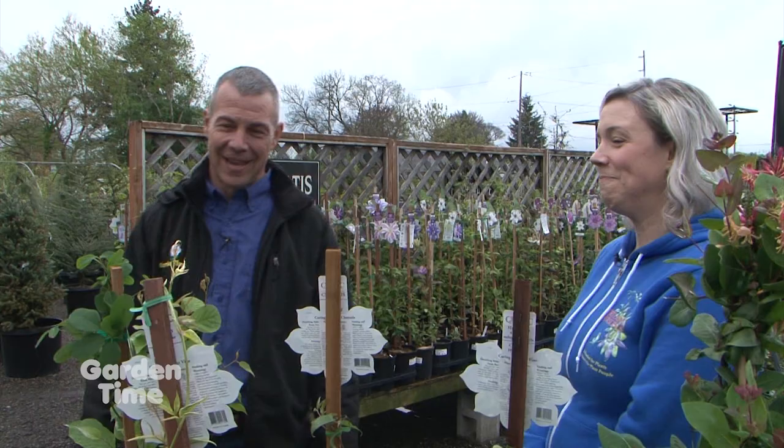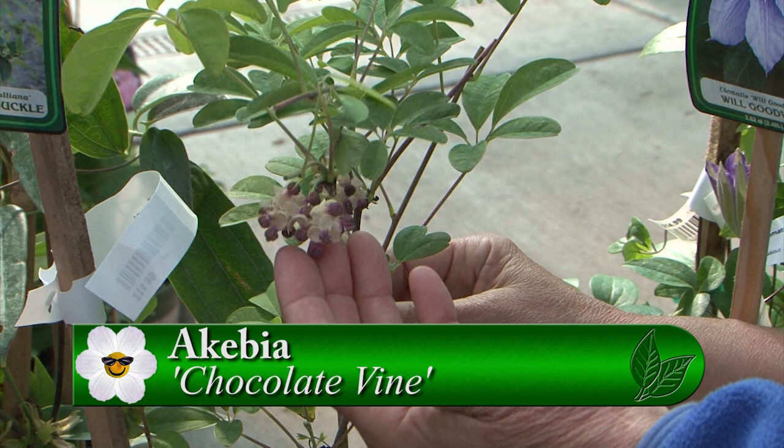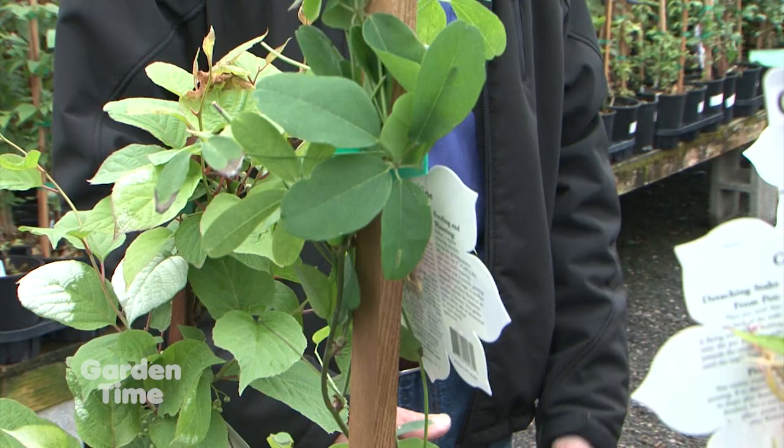This guy here is Akebia. It has great foliage, and out of all of these, it would handle the most shade. It's got such a cool flower and just a nice rounded leaf to the vine. It's something a little bit different than some of the others. If you have a shady spot, that would be what you would want to go with.